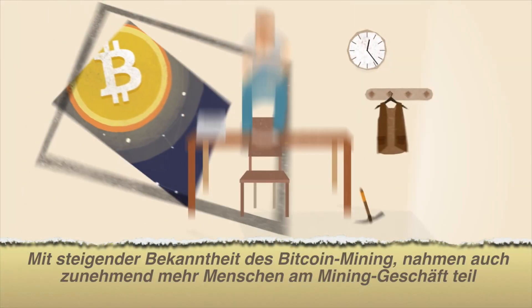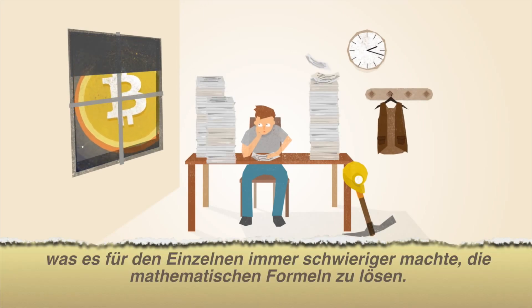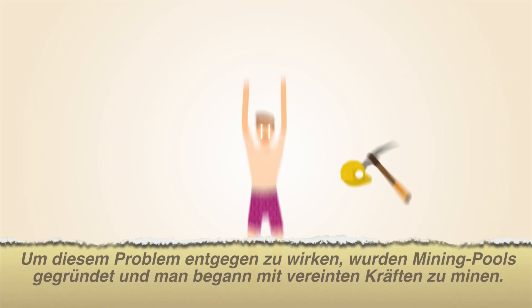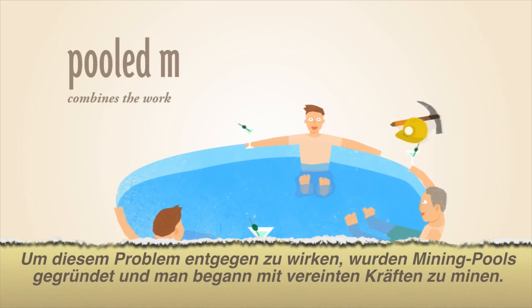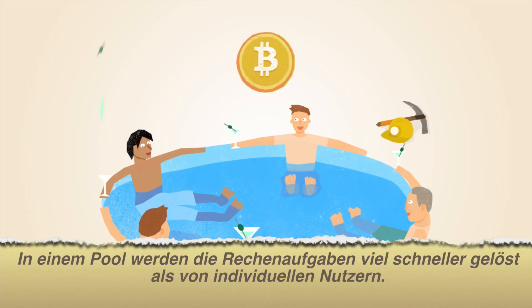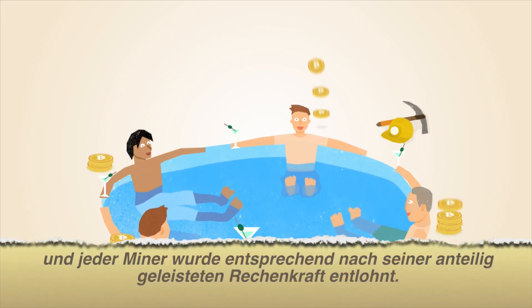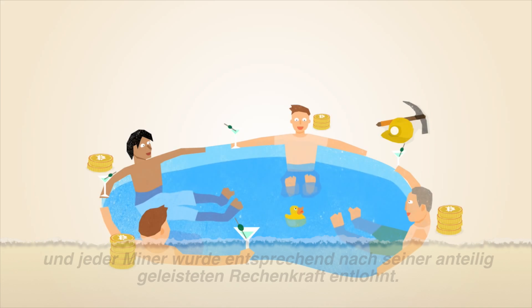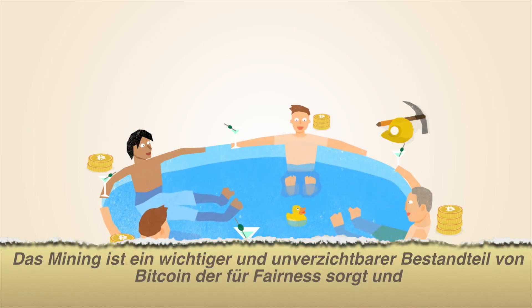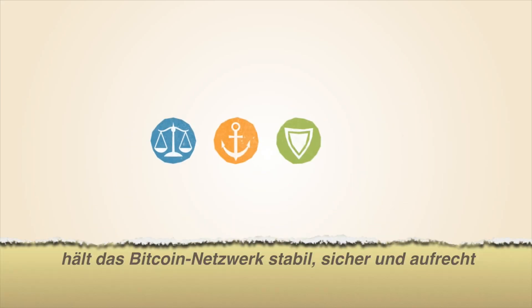As the popularity of Bitcoin increases, more miners join the network, making it more difficult for individuals to solve the math problems. To overcome this, miners have developed a way to work together in pools. Pools of miners find solutions faster than their individual members, and each miner is rewarded proportionate to the amount of work he or she provides. Mining is an important and integral part of Bitcoin that ensures fairness while keeping the Bitcoin network stable, safe, and secure.